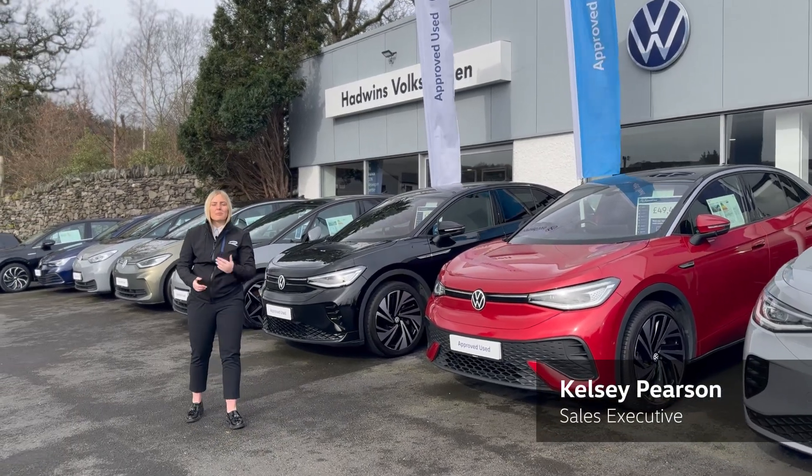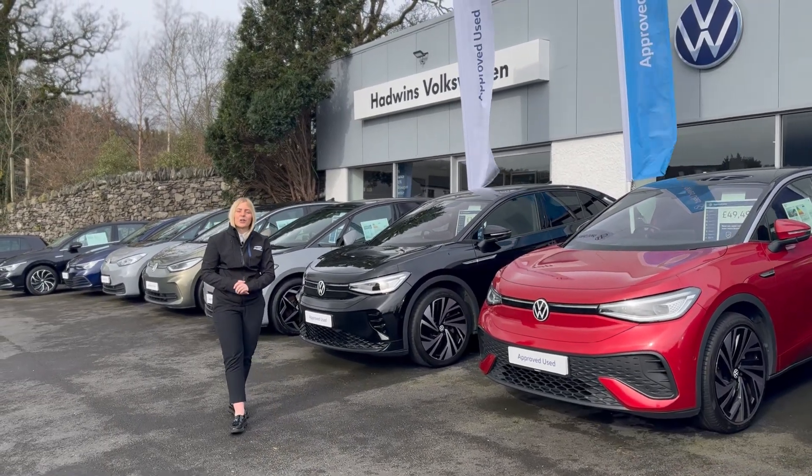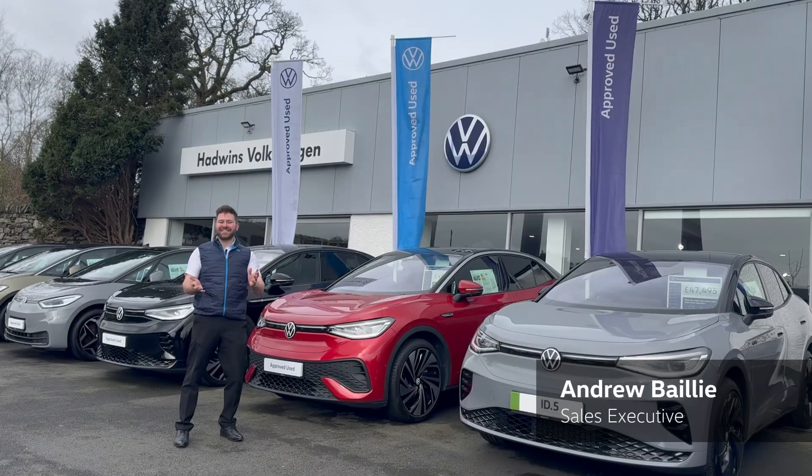Kelsey here from Hadwin's Volkswagen. Me and Andrew are here today to show you our approved used EV range. Hi, Andrew here.